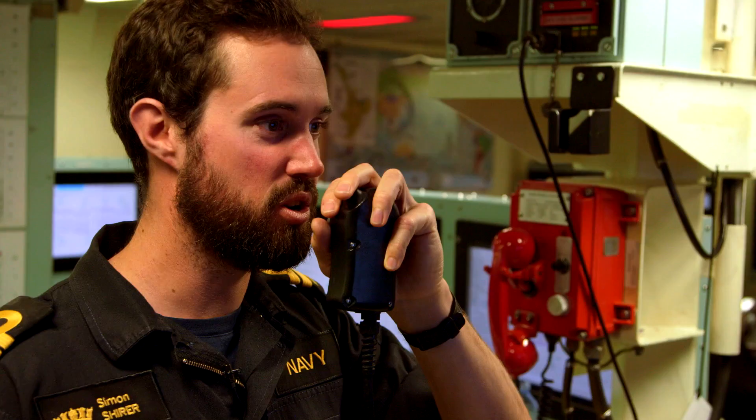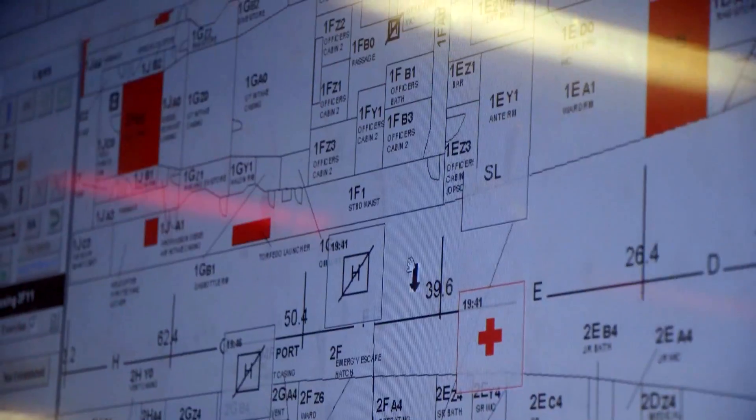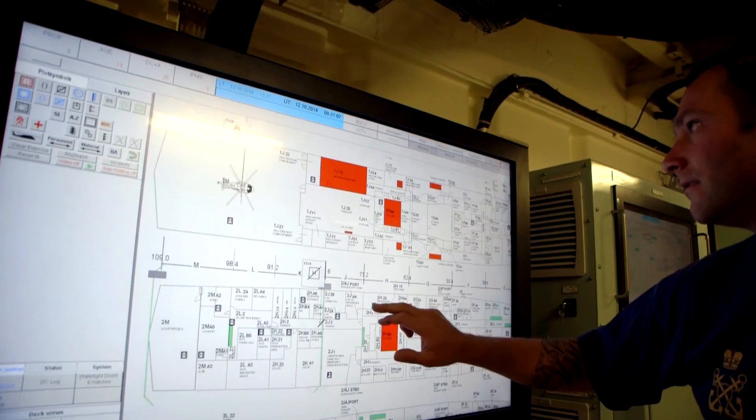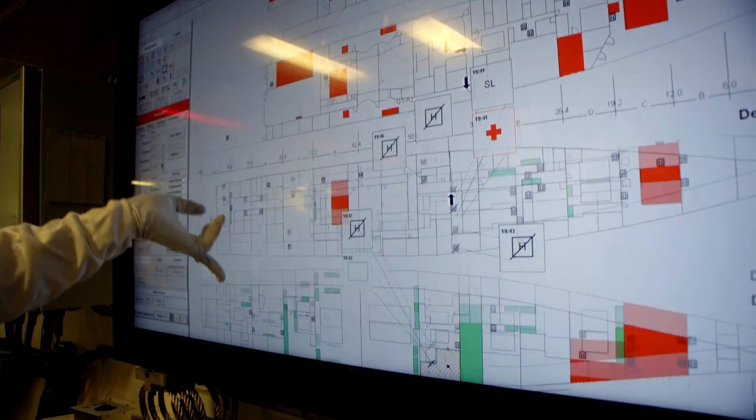Smoke detected. Smoke in 3 Juliet 1, Machinery Control Room. Duty watch, find and render party, investigate. DC priority — investigate the source of smoke. IBO, plot the initial smoke boundaries, doors and patches to 3 Juliet.